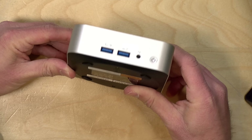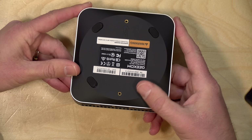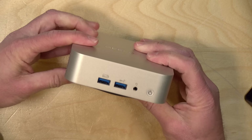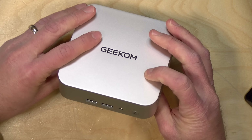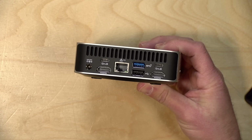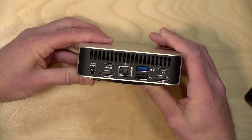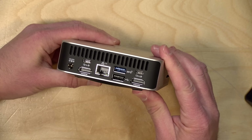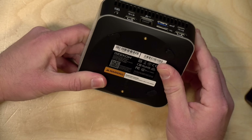That antenna issue aside, I'm very pleased with the overall industrial design here. Those feet are easy to get back in — they snap back into place. The case beyond the bottom portion is all metal, and it's got a very nice feel to it. It is one of the more compact, high-performing mini PCs I've looked at in quite some time. The thermal performance on this is quite good despite the small size.